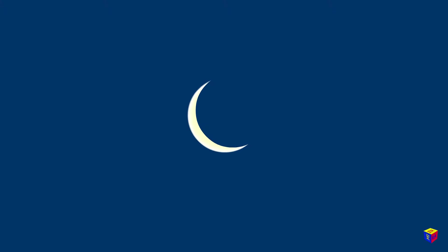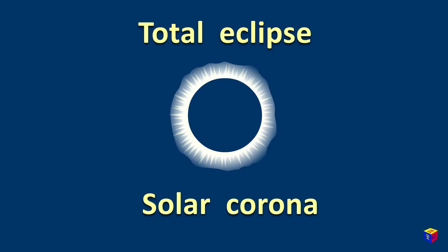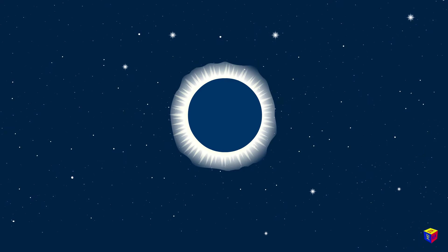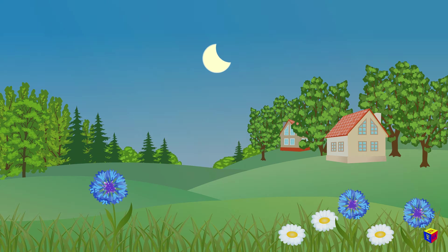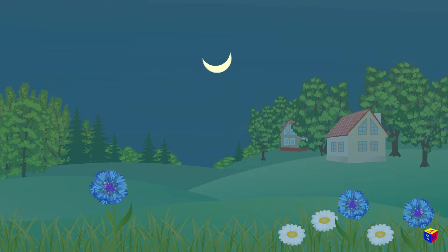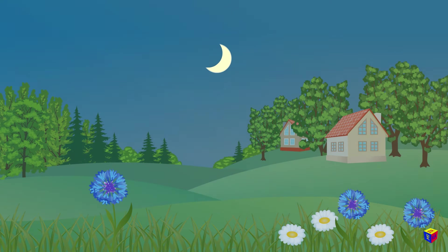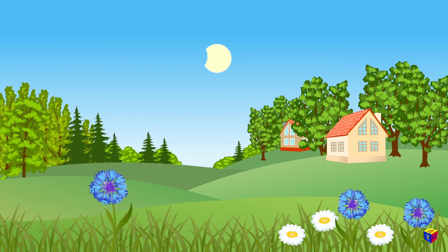Sometimes the moon covers the sun completely, and then you can see the solar corona. Such an eclipse is called total. During the total eclipse, even the stars in the sky can be seen. But more often you can see partial eclipses — then the edge of the sun will be visible. It looks like a bright sickle of the moon. The darkness does not last long, as the moon continues to move and finally moves away from the sun.